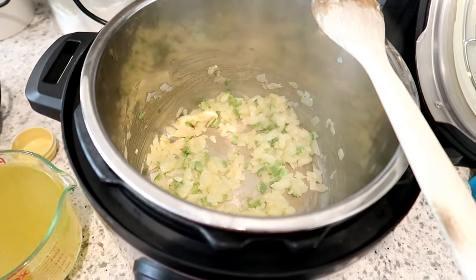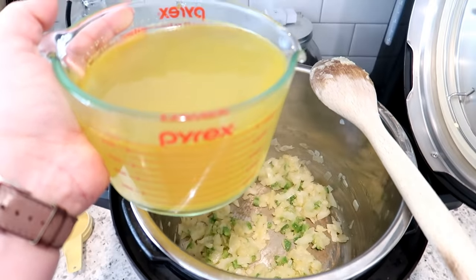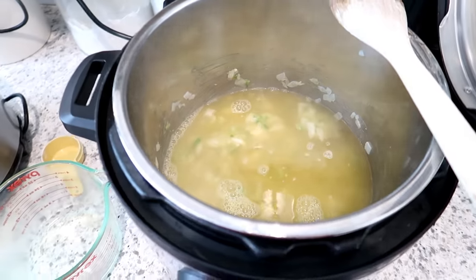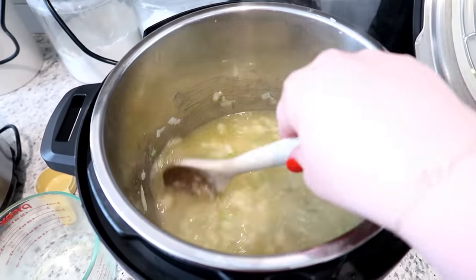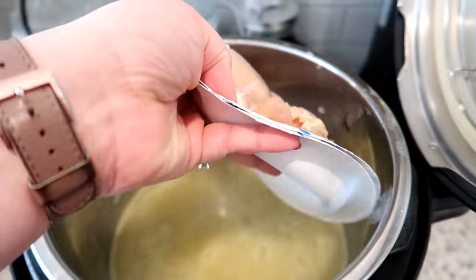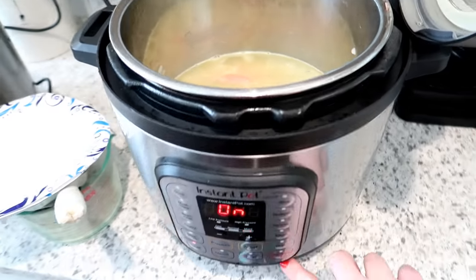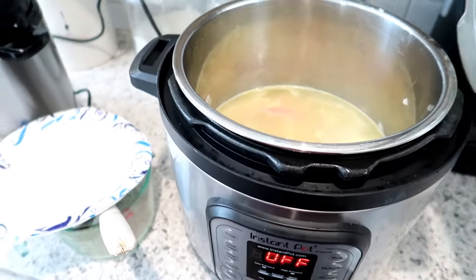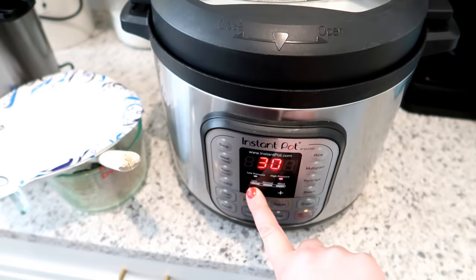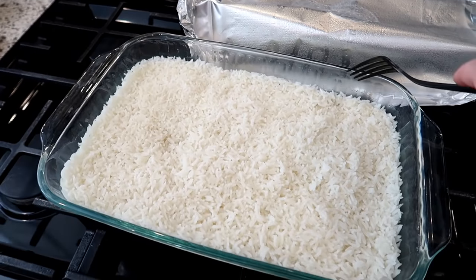In this measuring cup I have four cups of liquid — two cups of water and two cups of chicken broth or bouillon. You can use Better Than Bouillon, bouillon powder, or if you don't have broth just use water and add extra seasoning spices. Then I'm adding the chicken — both the chicken breast and the scraps — turning off the sauté, putting the lid on, and cooking on high for eight minutes.